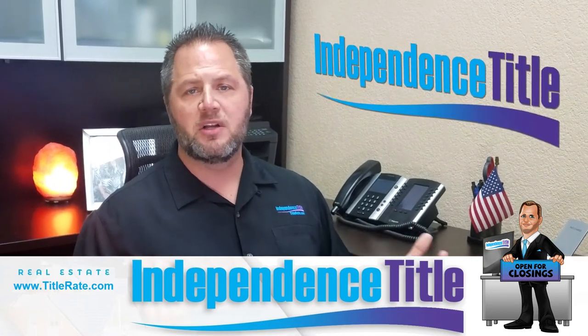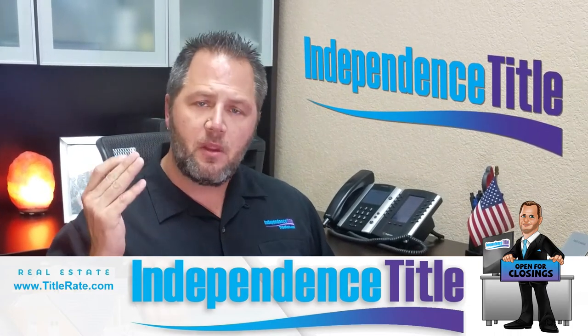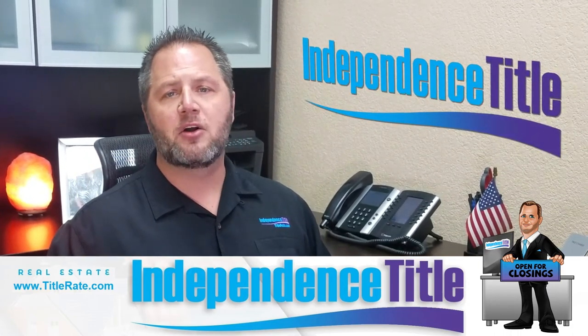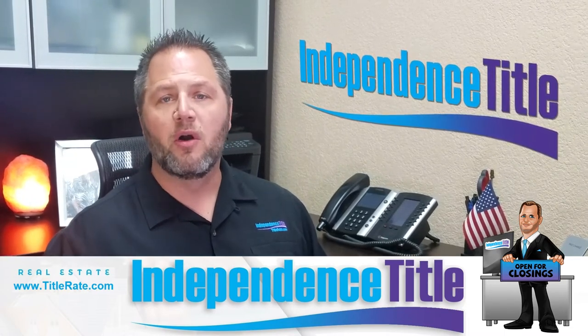We're okay because we're industry professionals and we see this every single month — we're set up for it. But it's all about making it a better closing experience for the consumer, whether it's the buyer or the seller.